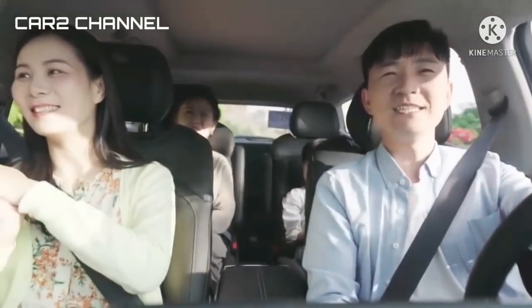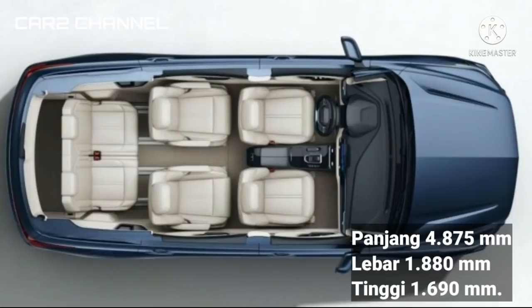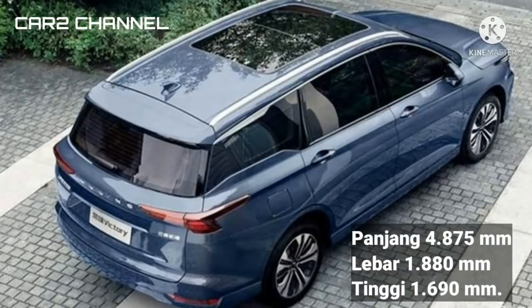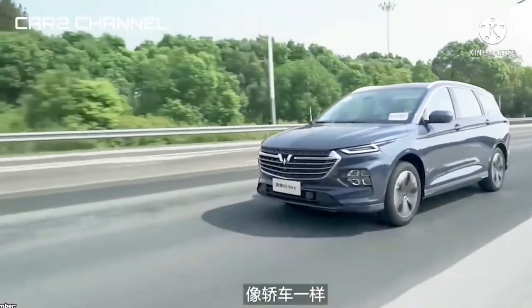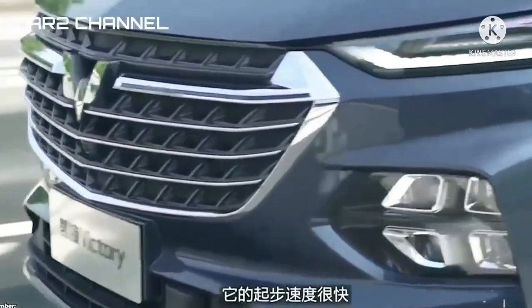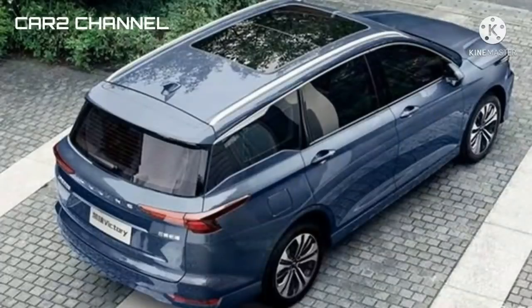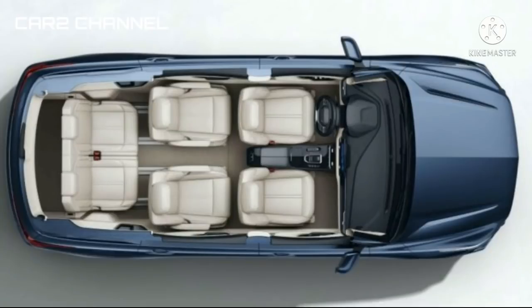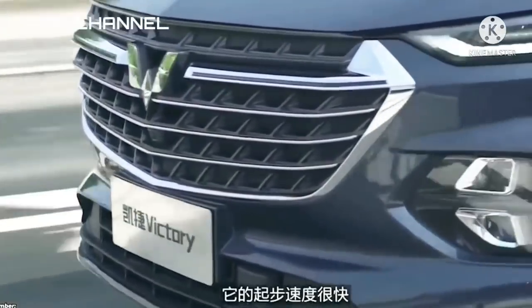Spesifikasi dimensi Wuling Victory: panjang 4.875 mm, lebar 1.880 mm, dan tinggi 1.690 mm. Berkaca pada spesifikasi tersebut, Wuling Victory jelas akan berhadapan dengan Toyota Kijang Innova yang punya dimensi panjang 4.735 mm, lebar 1.830 mm, dan tinggi 1.795 mm. Selain lebih panjang, Wuling Victory pun lebih lebar sekitar 50 mm sehingga menghasilkan kabin yang lebih lega.